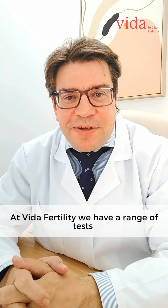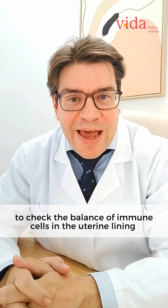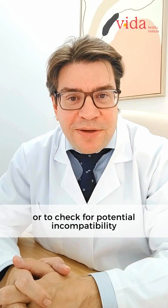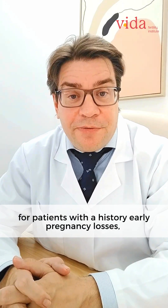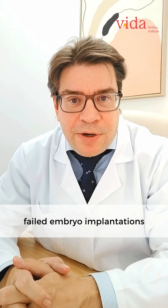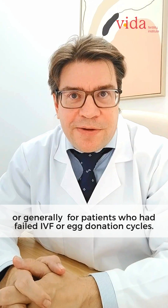At Vida Fertility we have a range of tests to check the balance of immune cells in the uterine lining, or to check for potential incompatibility between the maternal and paternal antigens. These additional tests are usually recommended for patients with a history of early pregnancy losses, failed embryo implantations, or generally for patients who had failed IVF or egg donation cycles.